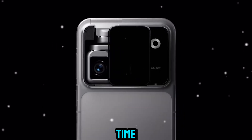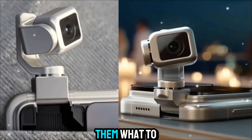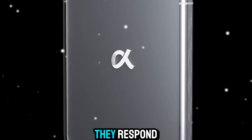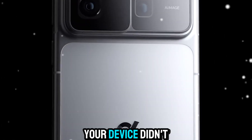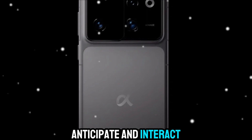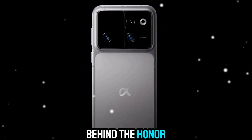For the longest time, our devices have been powerful but passive. They wait for us to tell them what to do — you tap, swipe, or speak, and they respond. But what if your device didn't just wait? What if it could observe, anticipate, and interact in ways that feel almost alive? That's the vision behind the Hohner Robot Phone.